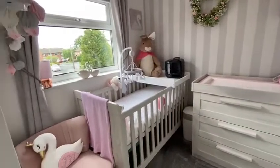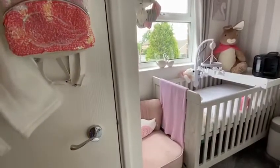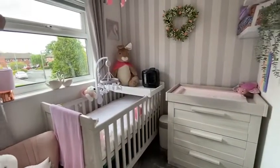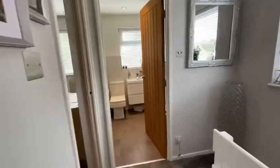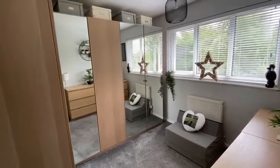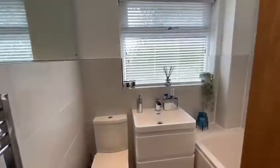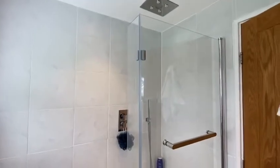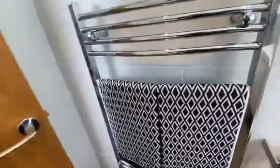The third bedroom also has fitted storage over the stairwell. Bedroom 2 is another double room. And finally, a contemporary family bathroom with heated towel rail.